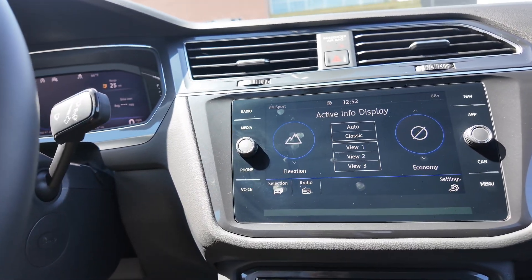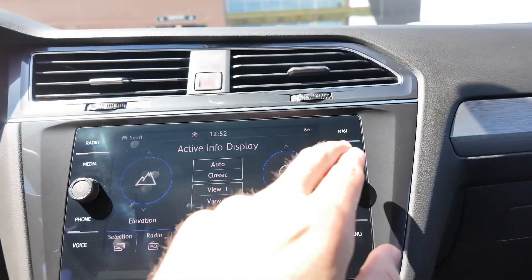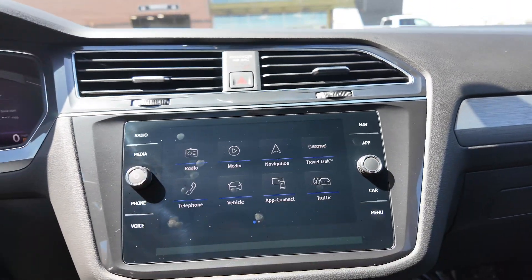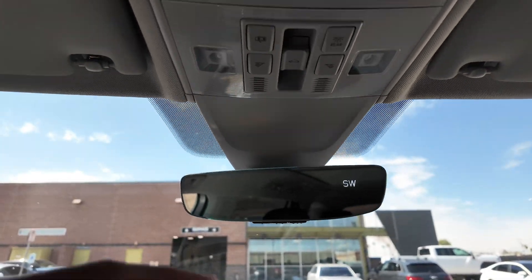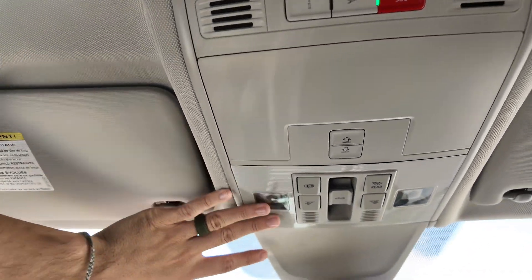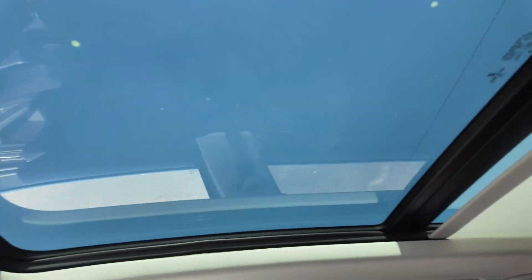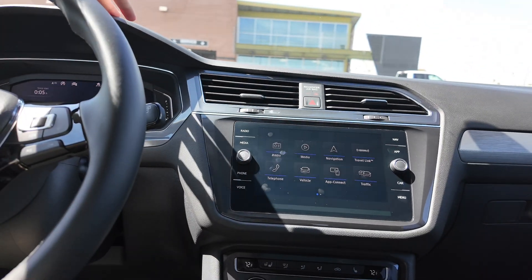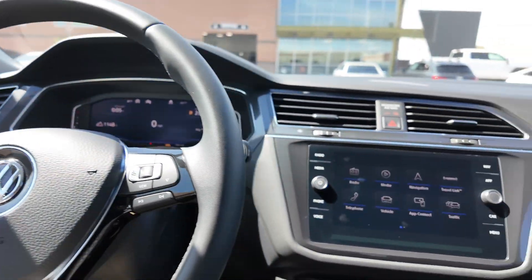You can customize a lot in this vehicle, and when you use the active info display it translates to the digital cluster. In here you also have Apple CarPlay, Android Auto, and MirrorLink. You've got three garage door openers, a rear view mirror with compass, a Volkswagen net, and a panoramic moonroof system that goes all the way to the back. If you'd like to learn more, come on down to LeSueur Car Company. This presenter personally owns a Tiguan and says they are absolutely worth it.